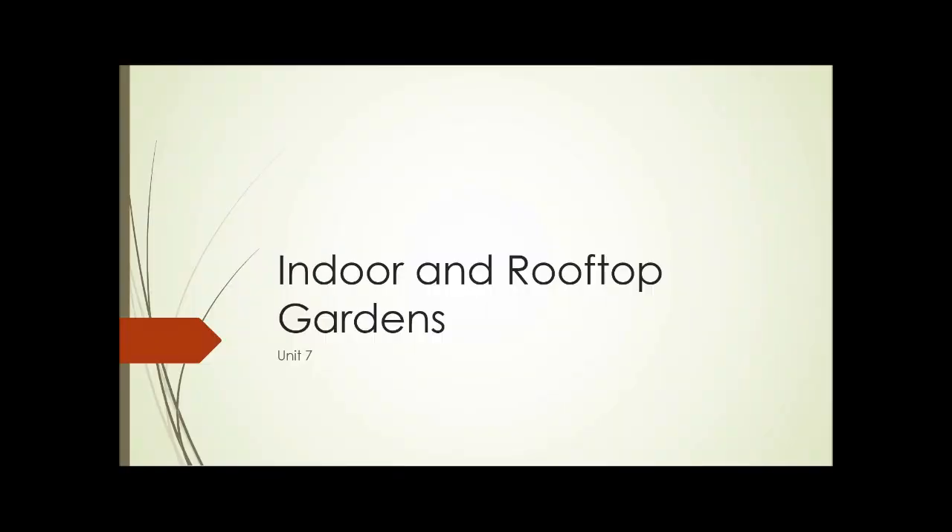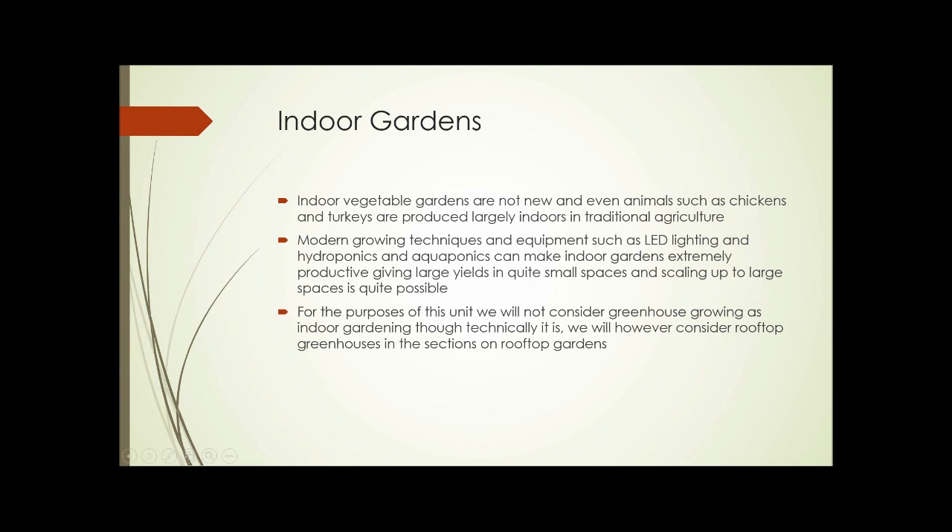Unit 7, Indoor and Rooftop Gardens. Indoor gardens and indoor vegetable gardens aren't a new thing, and even animals such as chickens and turkeys are largely produced indoors in traditional agriculture. Modern growing techniques and equipment such as LED lighting, hydroponics, and aquaponics can make indoor gardens extremely productive, giving large yields in quite small spaces, and scaling up to large spaces is quite possible.